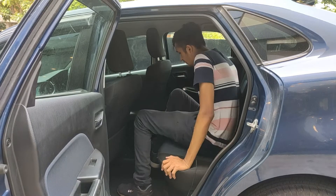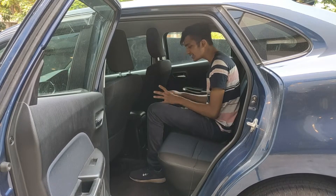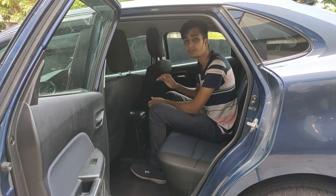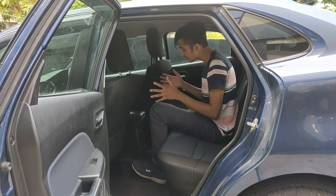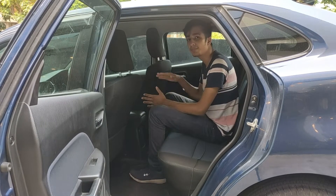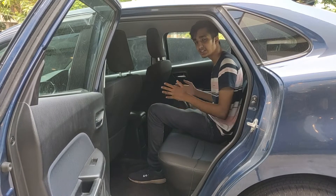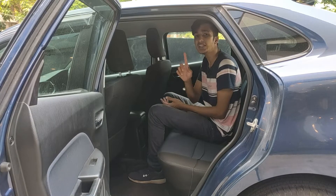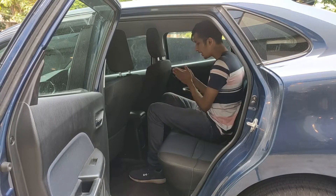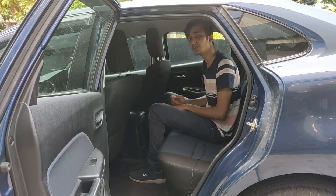Moving to the middle seat — yes, there is a substantial transmission tunnel in this car, but I've seen higher tunnels in other Maruti cars, so the Baleno is a big improvement there. The seat material is the same, so I'm comfortable here too. The only caveat is you have to place one leg on each side of the tunnel. Other than that, this car is pretty flawless.